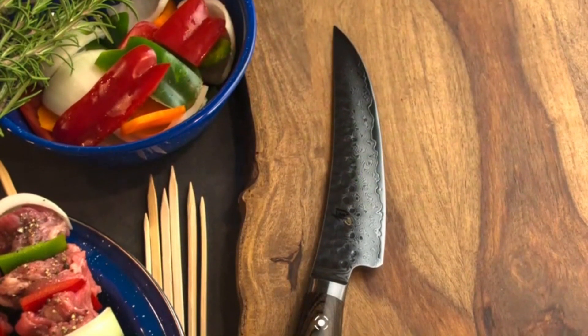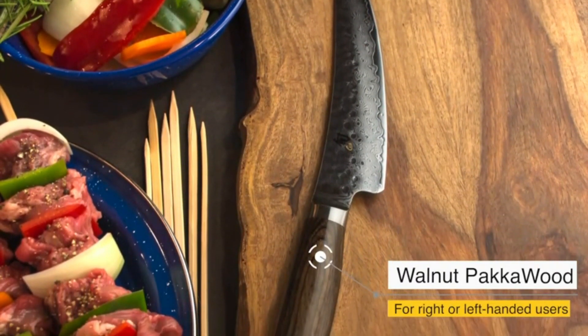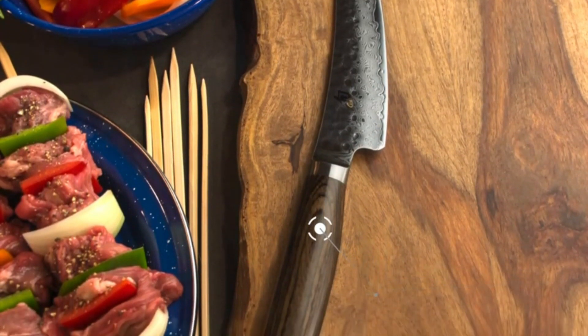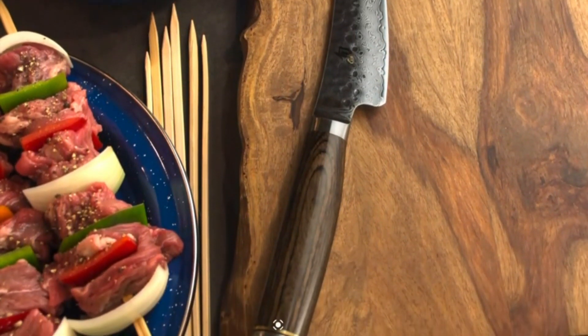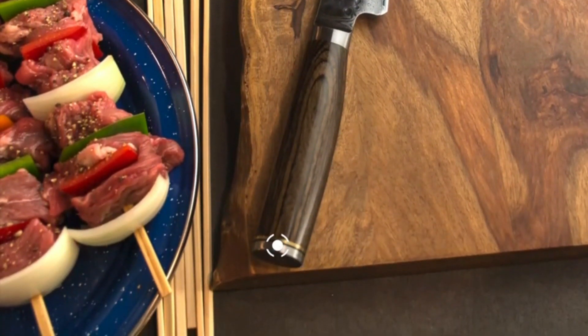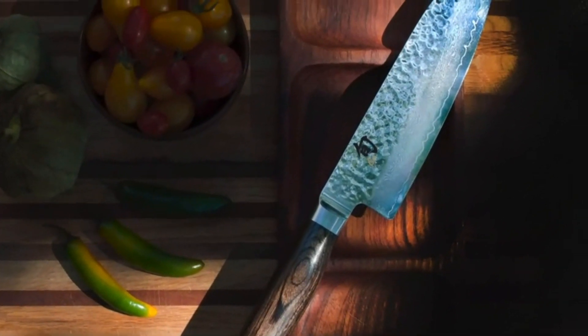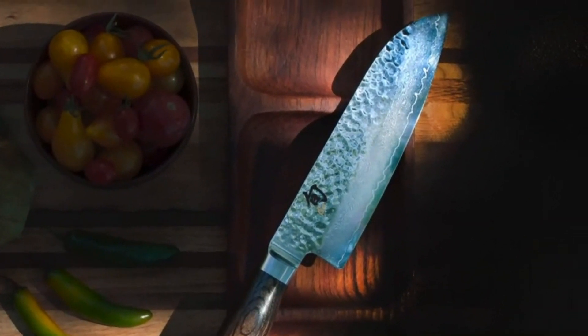It comes with a steel bolster that adds to the durability. The bolster is made from stainless steel and is coated with a black powder finish. The handle is tightly fitted to the blade, ensuring that the blade does not work loose over time. The blade is razor-sharp and is used for chopping vegetables. It is strong and can withstand heavy-duty use. It has a scalloped blade that allows for a smooth cutting experience, and the blade is 5.5 inches long.